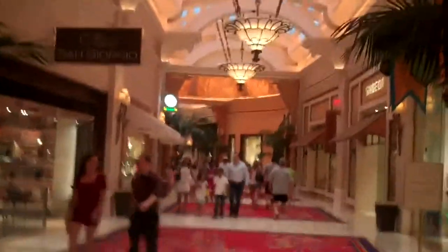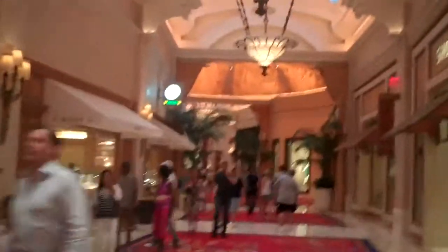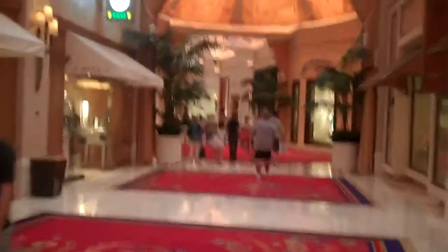Now we're in the beautiful Wynn Casino Hotel. I would love to stay here at some point too. And I think right around the corner, soon, we should get to Bartolotta. Okay, go ahead, honey. Alright, so we're here at Bartolotta.